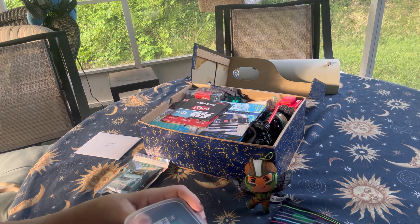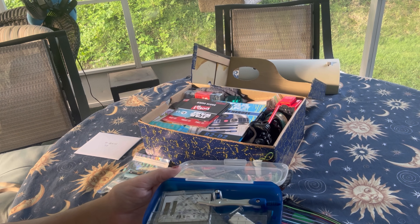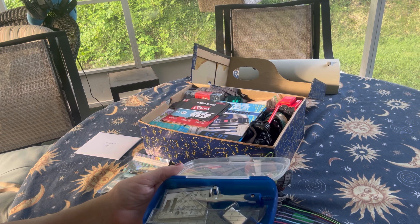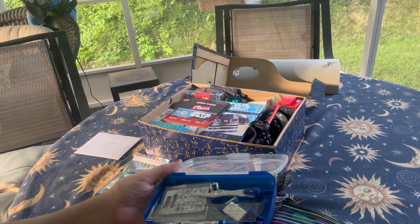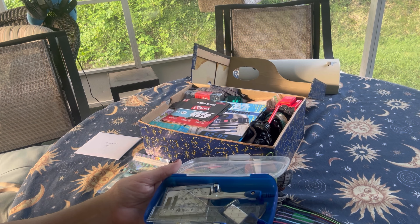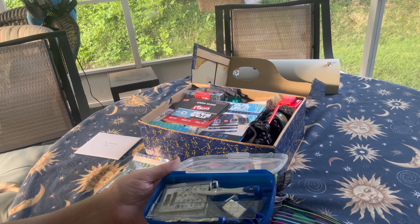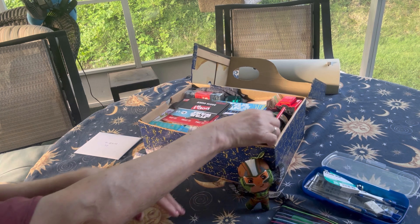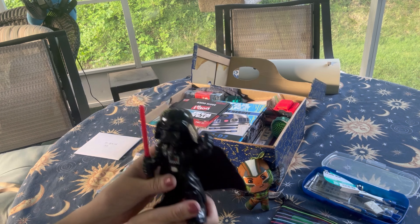Here's his math kit. It's a Wexford brand, 10-piece set with a pencil compass, pencil, lead compass, lead refill, eraser, pencil sharpener, six-inch ruler, protractor, 45-degree angle triangle, and a 30-60-90 degree triangle. I've showed this before in a haul video.